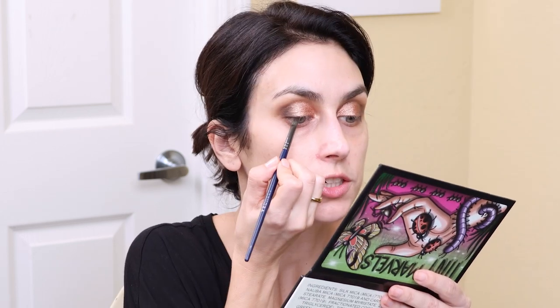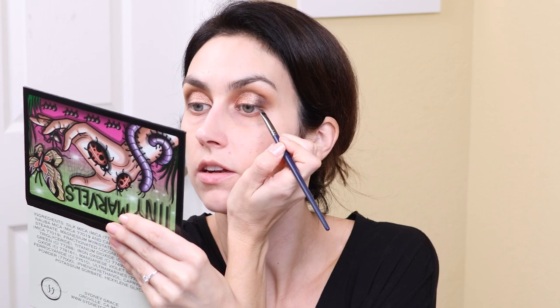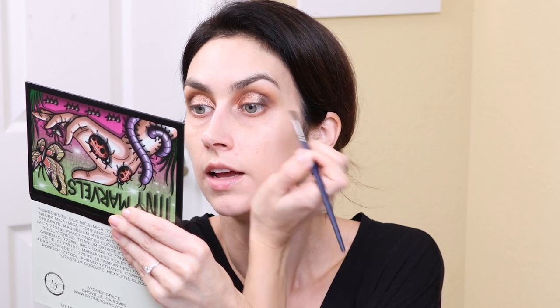I'm going to use the shade spider as a liner on an angled brush and just line my upper lash line with that. As I'm going through these questions, I want to hear some of your answers. I will list the questions in the description box. If you're a content creator and want to do it, or if you just want to answer the questions in the comments, I would love to hear. It's always nice taking a trip down memory lane.